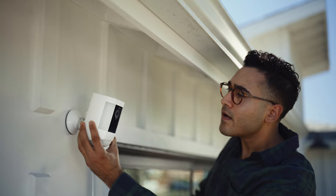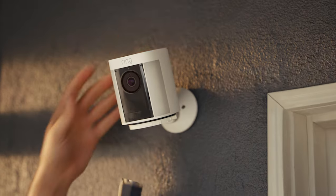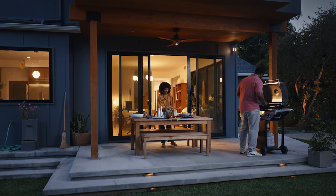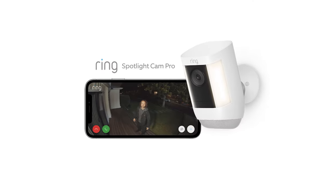Can I put it anywhere? You can plug it in, go solar, or use the rechargeable battery. Put it anywhere. Perfect for the garage. Spotlight Cam Pro is pretty pro. Sure is. The Spotlight Cam Pro, from Ring.